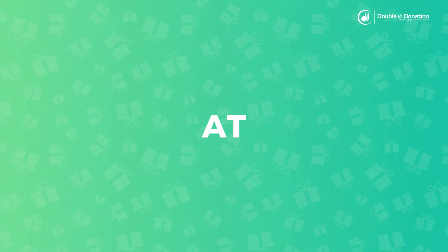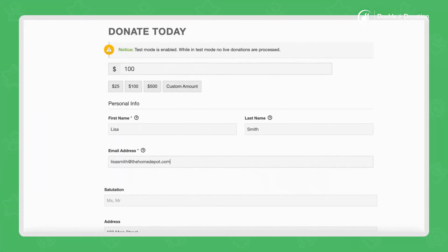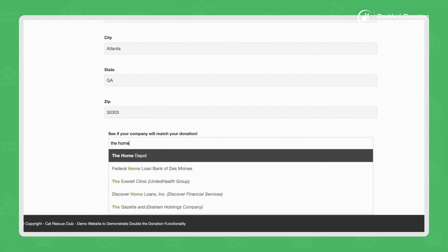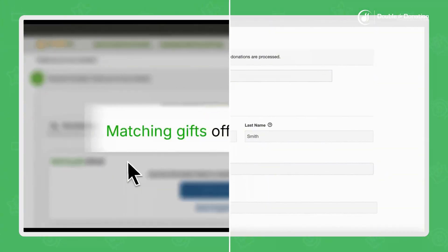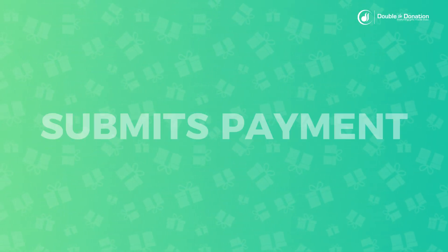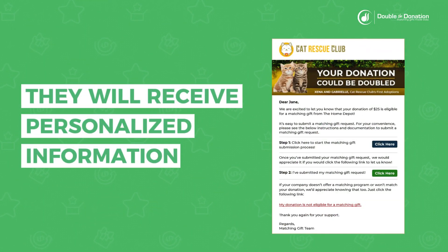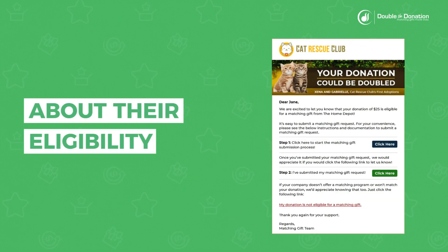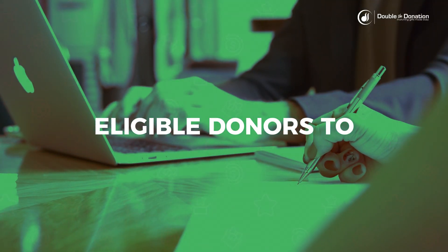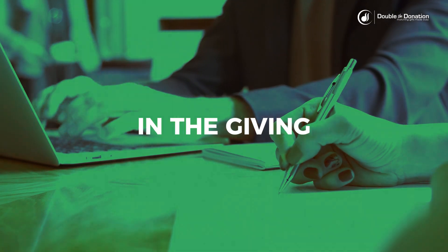Now let's take a look at how donors engage with the platform. Donors simply select their company from the database's populated suggestions as they type. In the background, Double the Donation's database will determine the donor's eligibility so that you don't have to. That means that immediately after the donor submits payment and finalizes their contribution, they will receive personalized information about their eligibility. Double the Donation automatically connects your eligible donors to their matching gift next steps and empowers them to submit a request while they are in the giving mindset.